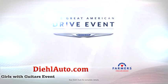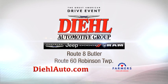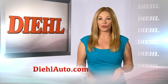Don't miss the Great American Drive event at Deal Chrysler, Jeep, Dodge, Ram, and Butler and Robinson. Buy, finance, insure — isn't it time you try Deal?